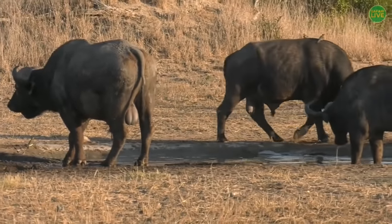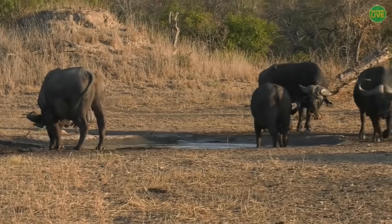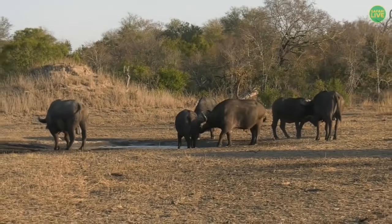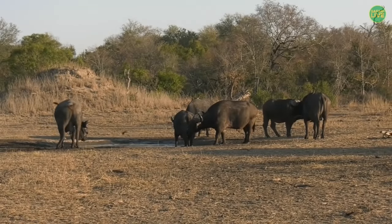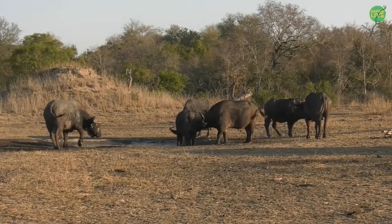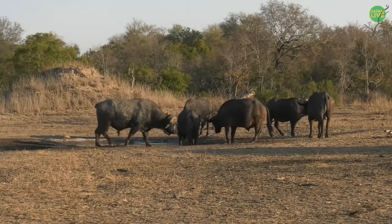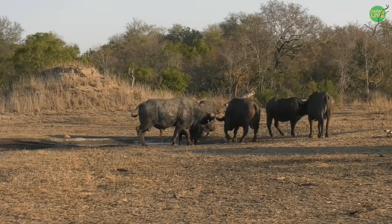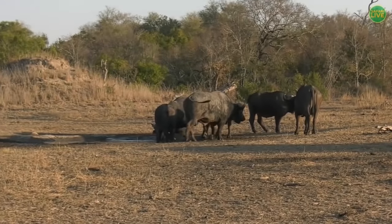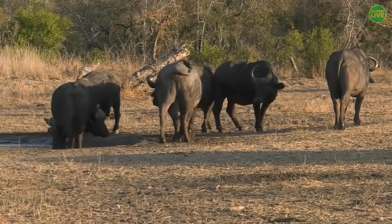They are lovely animals, and this is a large herd, but it reminds me of my days in the Mara with huge herds of 300 plus where you literally cannot move your vehicle because you are surrounded. You just have to wait until they move on away from your car before you can start moving.